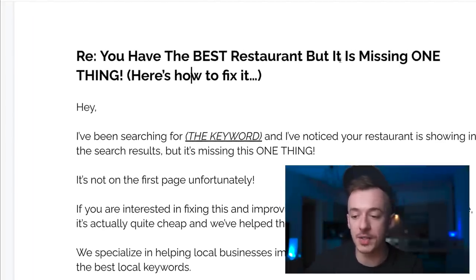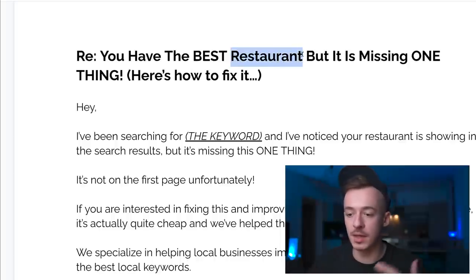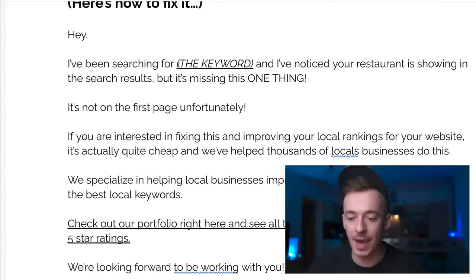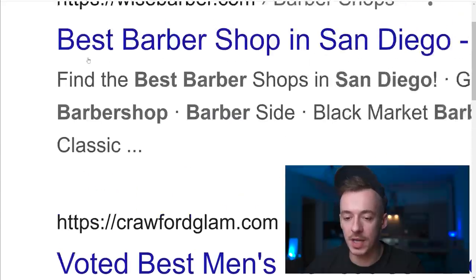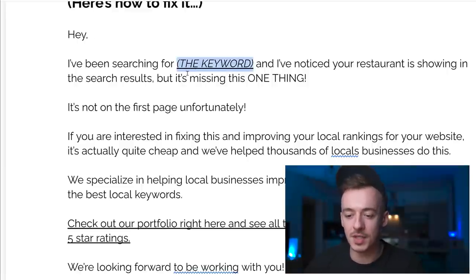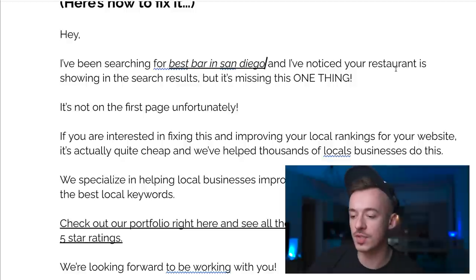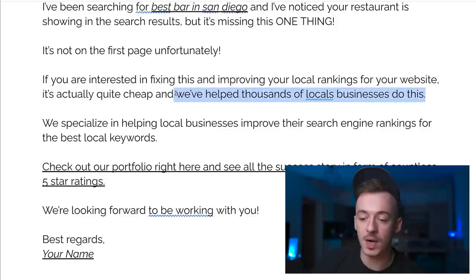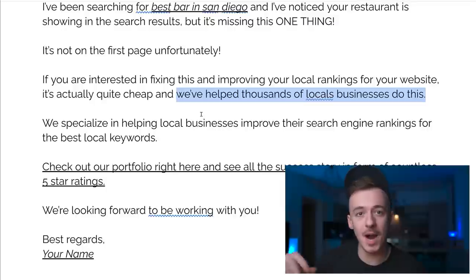Contact them via email using this exact email swipe: 'You have the best [restaurant/barber/bar] but it's missing one thing - here's how to fix it.' That subject line gets huge open rates. In the body say: 'Hey, I've been searching for the best bar in San Diego and I noticed your bar is showing in search results but isn't on the first page. If you're interested in fixing this and improving your local rankings, it's actually quite cheap and we've helped thousands of local businesses do this.'